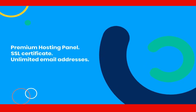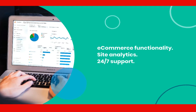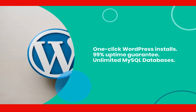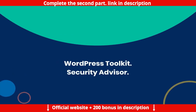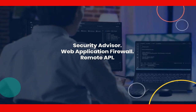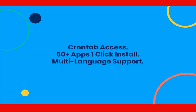Additional Business plan features: premium hosting panel, SSL certificate, unlimited email addresses, ecommerce functionality, site analytics, 24x7 support, 1-click WordPress installs, 99% uptime guarantee, unlimited MySQL databases, PostgreSQL support, Nginx support, Git support, Node.js manager, WordPress toolkit, Security Advisor, Repair Kit, Let's Encrypt SSL, web application firewall, Remote API, Email Spam Assassin, SSH terminal access, Crontab access, 50+ apps one-click install, and multi-language support.